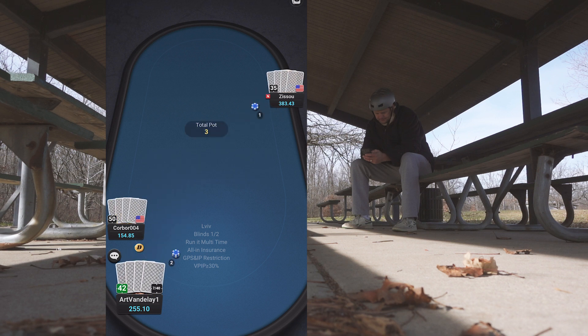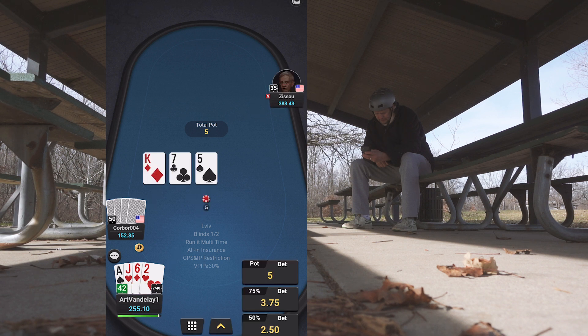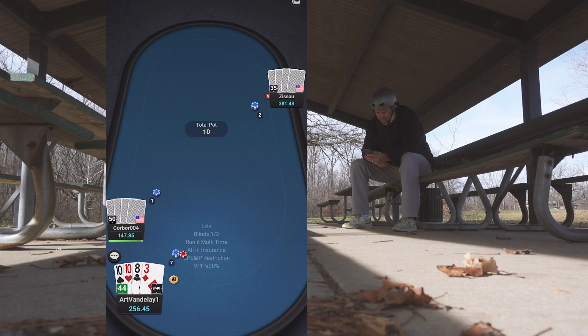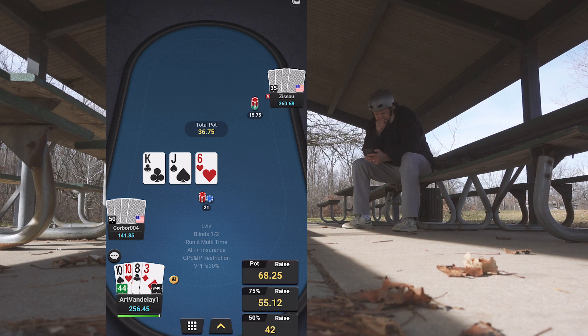Looking up some stats on this guy — he's running cold, not raising pre-flop hardly at all. Three-handed, I'm going to raise it up with any pocket pair above nines. Flop comes with nothing really going on. I consider a continuation bet, only played nine hands. He leads — he's one of the tighter players, so we're out of there.